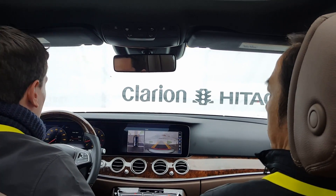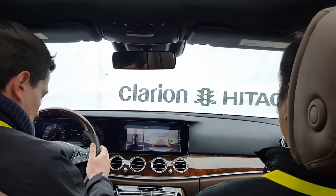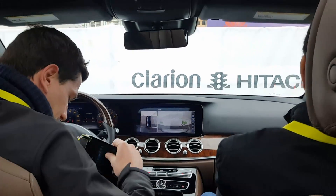I see there is already the next group coming, so I can show you the sensors from the outside if you are interested.